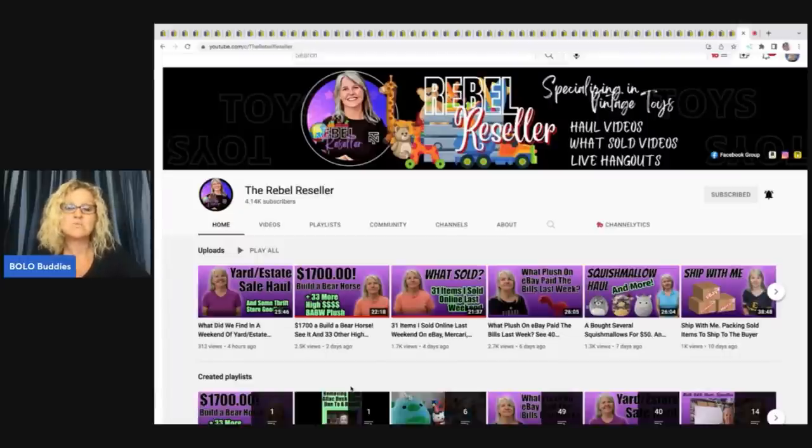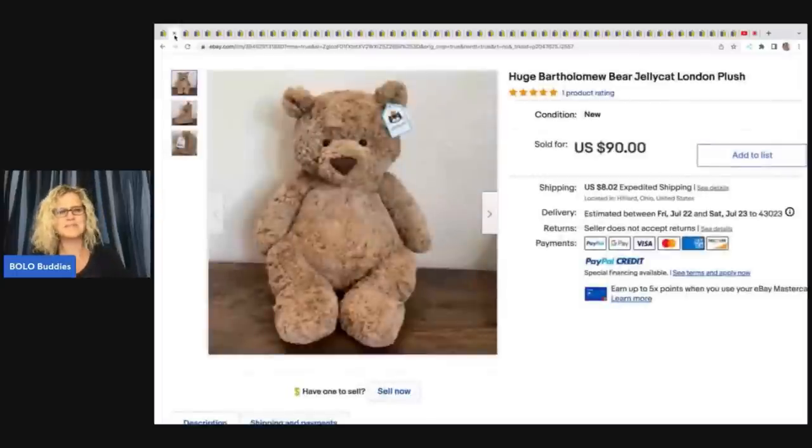The Rebel Reseller is going to be doing a whole series on different plush brands, kind of like I'm doing this Jellycat video. She's going to pick a plush category and teach you guys about it. She is a bolo finder who specializes in plush, so please go sub her channel. I'll link it down below. Let's go back to this bear.